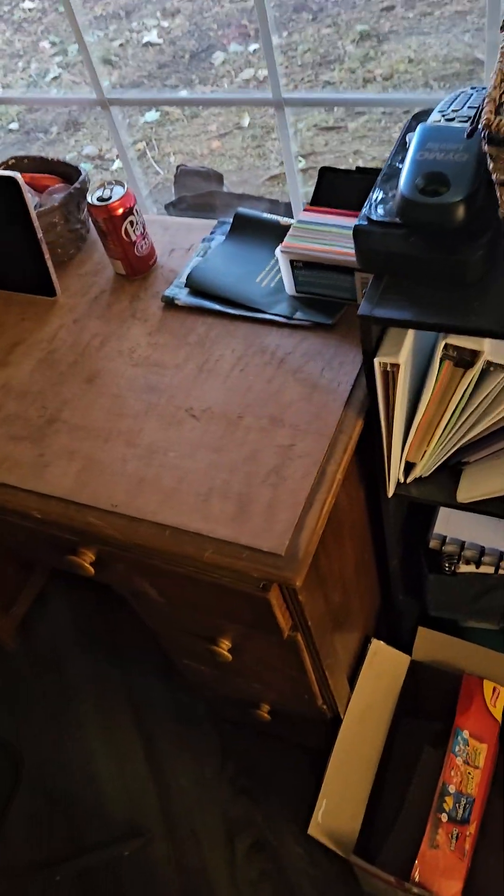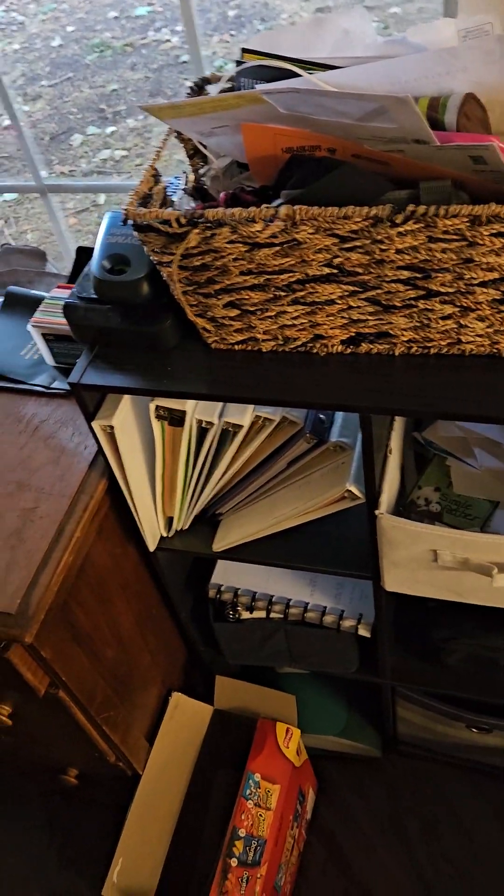Hey guys, welcome back to my desk tour. I hope you guys enjoy it. Here is a quick overview of my desk.